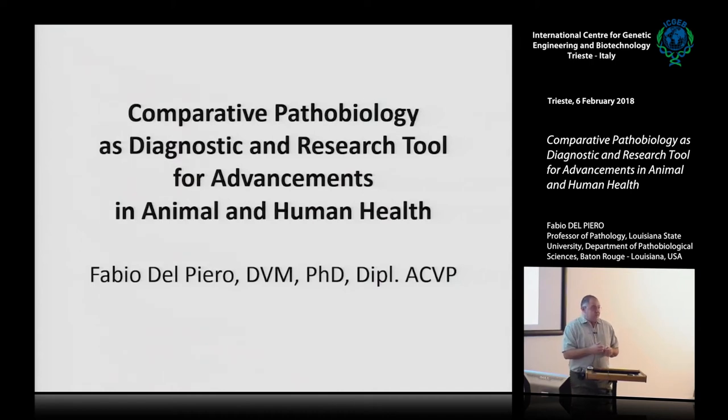I started with fish, then went to birds, then to large animals, cats and dogs, and then experimental animals. The title is comparative pathobiology as a diagnostic and research tool for advancement in animal and human health. You all know about the concept of one health, one medicine, where biologists, vets, and MDs often work together in research projects, both small and large.